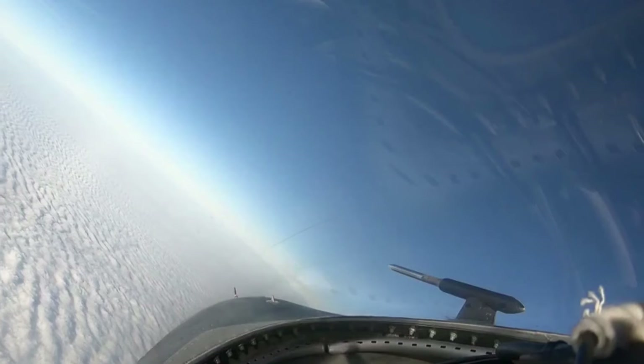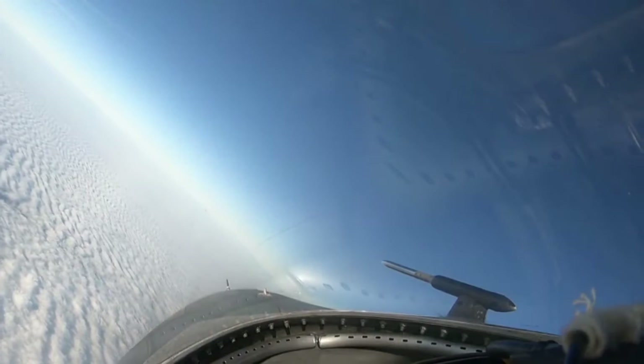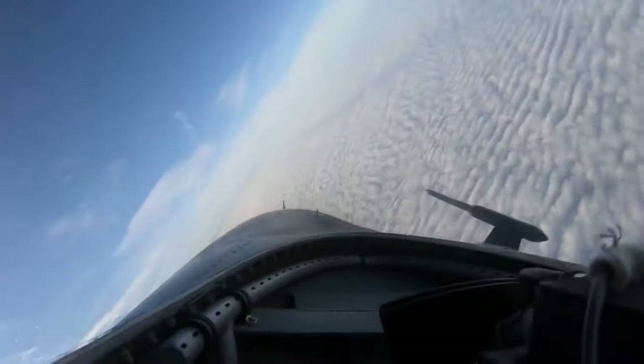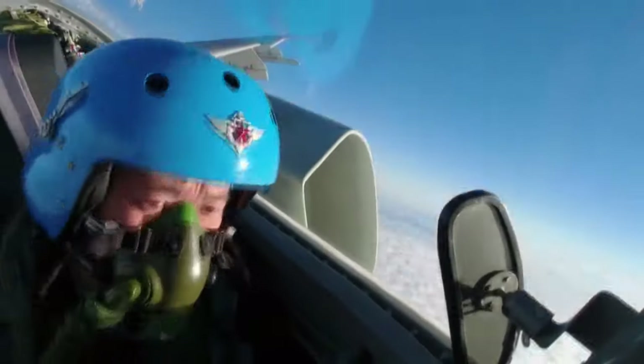The JH-7 initially used imported British Rolls-Royce Spey 202 turbofan engines, later switching to a domestically produced version. The aircraft is equipped with a Type 243 radar capable of detecting large warships, but not suitable for targeting land objects.